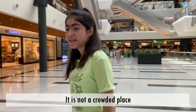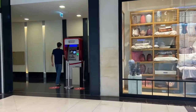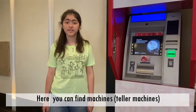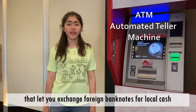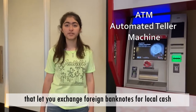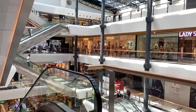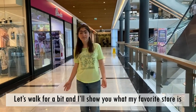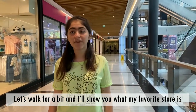Take a walk with me. It's not a crowded place. Here you can see a machine — a tele-machine — that lets you exchange foreign banknotes for local cash. Let's walk for a bit and I'll show you what my favorite store is.